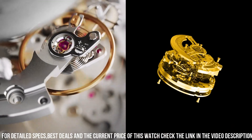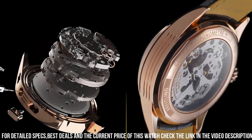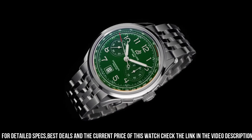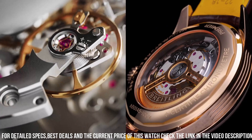Equipped with a reliable automatic movement, it ensures precision and reliability for discerning watch enthusiasts. The Premier Heritage Revived pays homage to Breitling's historical models, blending nostalgia with innovation. With its comfortable strap, it's a versatile companion for both formal occasions and everyday elegance.